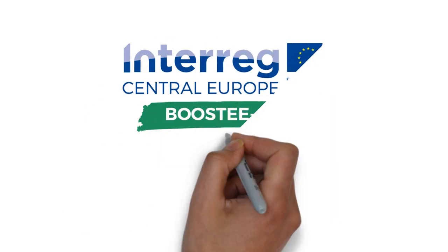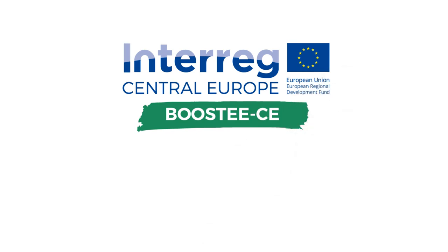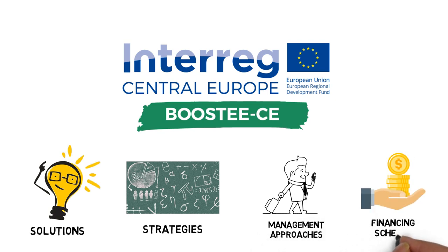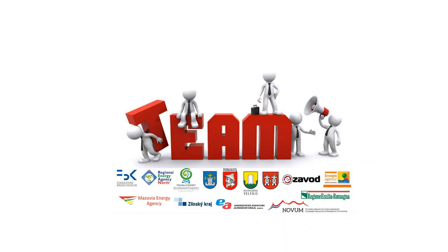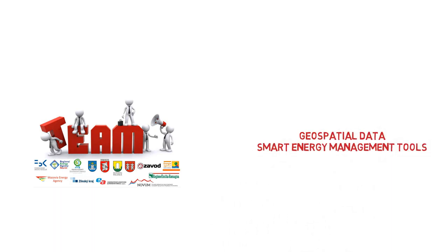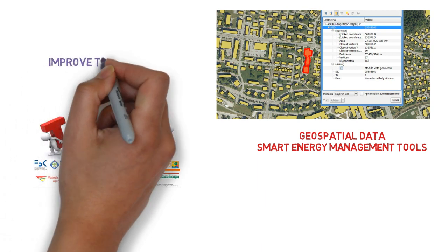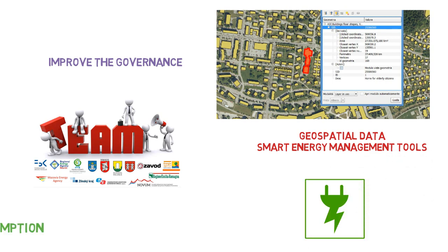Boosty CE stands for Boosting Energy Efficiency in Central European Cities through Smart Energy Management, and will develop and implement technical solutions, strategies, management approaches, and financing schemes to achieve higher energy efficiency in public buildings. This will be achieved through transnational cooperation using geospatial data, smart energy management tools, and energy audits to facilitate the implementation of energy efficiency buildings. The final aim is to improve the governance of energy efficiency in existing public buildings and ultimately reduce energy consumption.